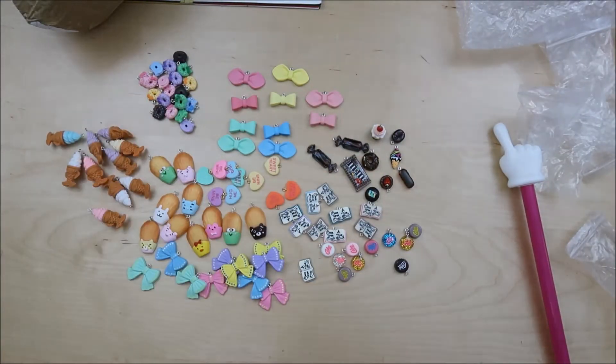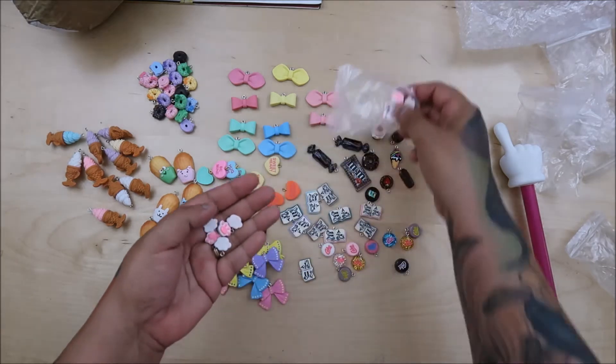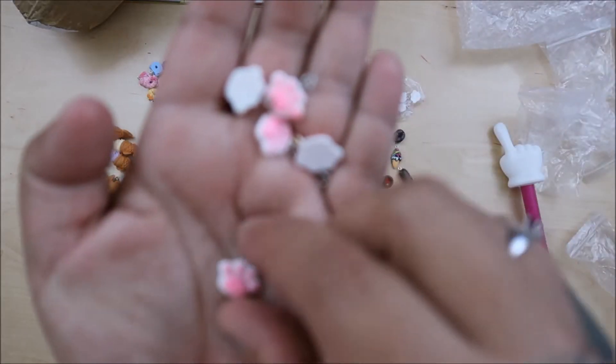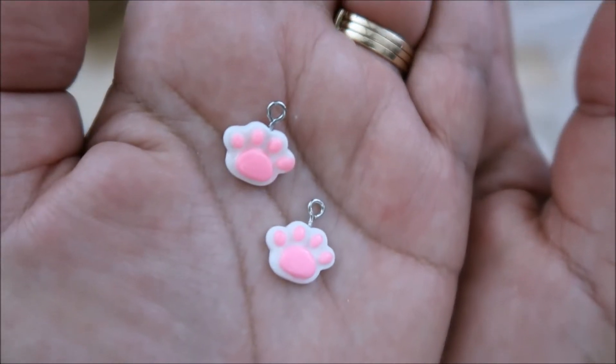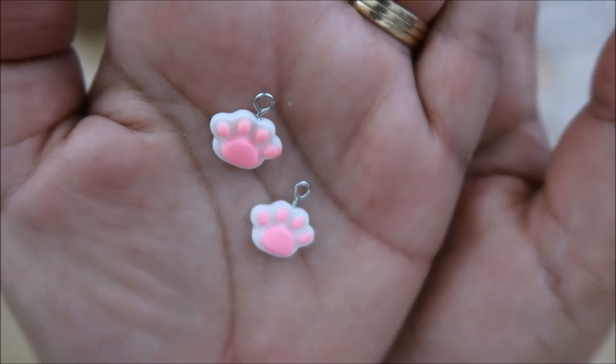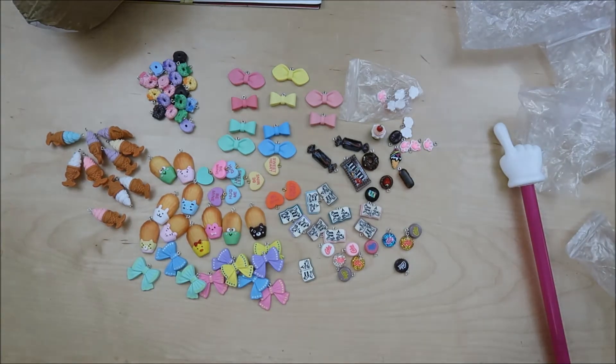I want to make sure I don't miss something good at the end. Oh, these are little paws — little pink paws! They're so teeny tiny. That's perfect, totally perfect.